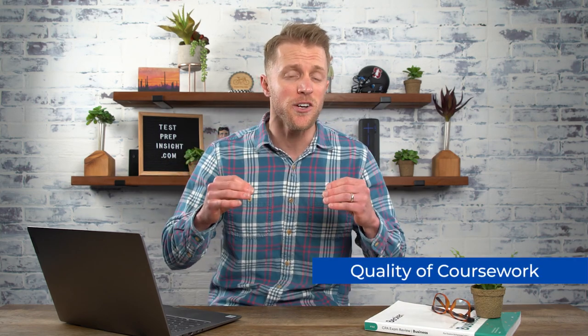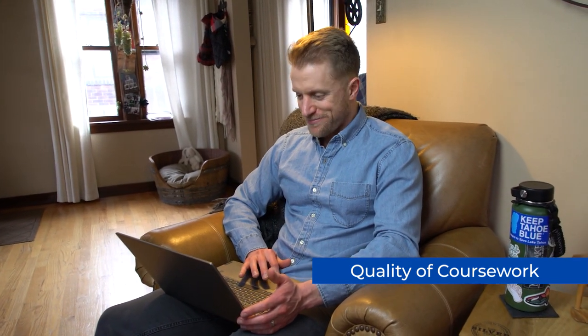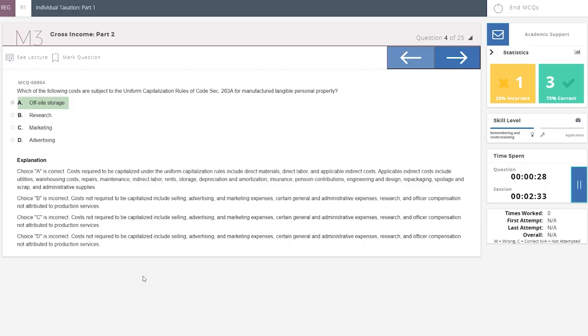Now that we've got pricing and course options out of the way, let's get down to the best part — the quality of Becker's study materials and lessons. I won't hide the ball here and make you wait to the end to hear our big take. Our team was very impressed with Becker's CPA course overall. Their curriculum is insanely comprehensive, and they provide some of the best lessons, practice work, and study resources we've seen.